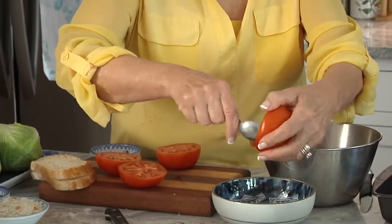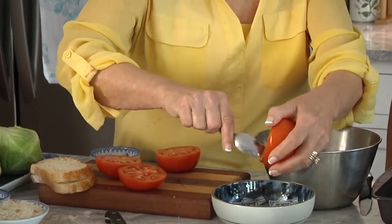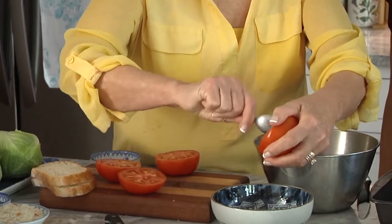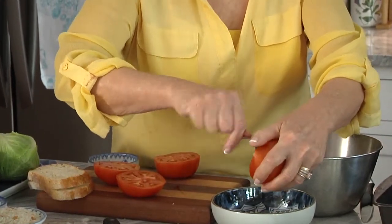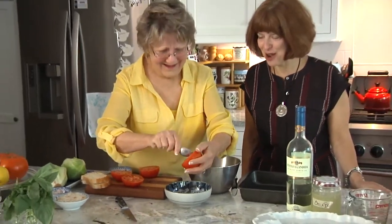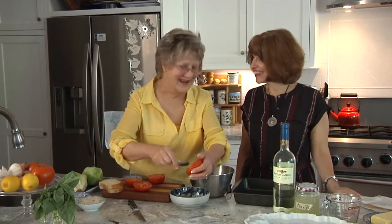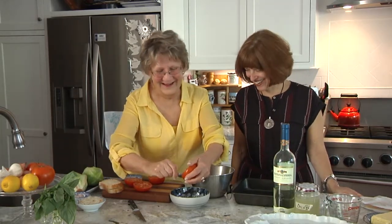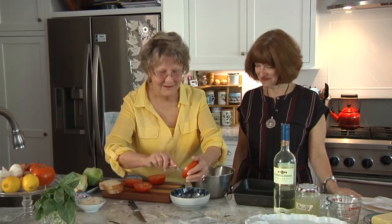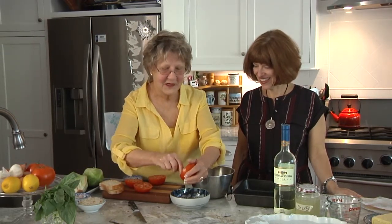Now, roasting is actually the same as baking. But baking kind of sounds dowdy with a tomato. Roasting always intimidates me a little bit — I'm never quite sure about roasting. Oh well, hey, it's all the same. Everybody knows how to bake. But we won't call this baking because we're going to roast our tomatoes.